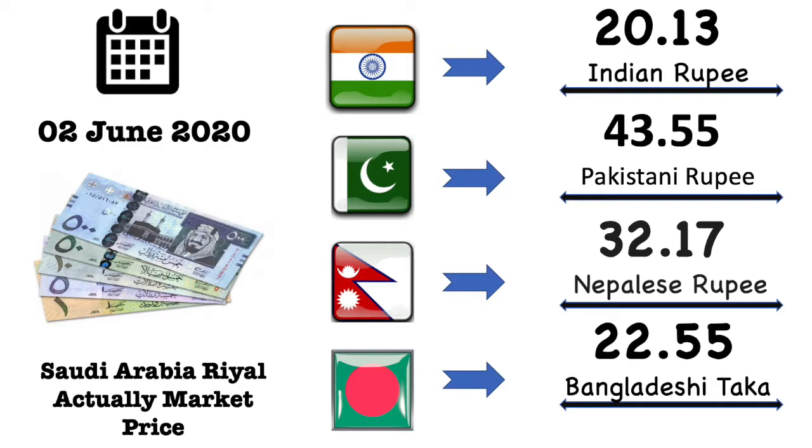Indian rupees market exchange value is 20.13 Indian rupee. Pakistani rupees market exchange value is 43.55 Pakistani rupee. Nepal rupees market exchange value is 32.17 Nepalese rupee. Bangladesh market exchange value is 22.55 Bangladesh taka.